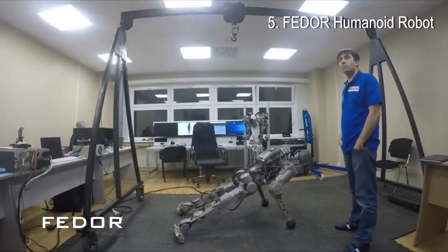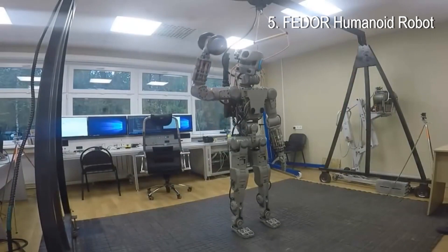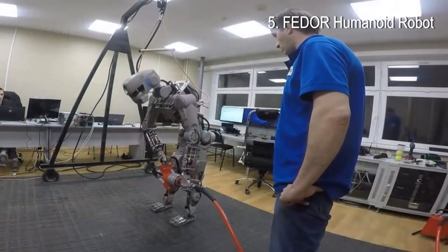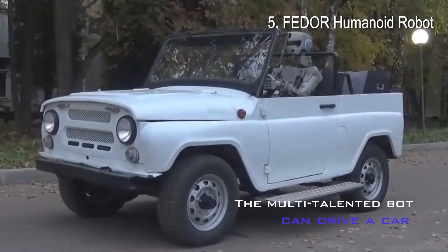FEDOR is a robot developed by Android Technics and the Advanced Research Fund. The silvery anthropomorphic robot stands 1 meter 80 centimeters tall — 5 foot 11 inches — and weighs 160 kilograms, 353 pounds.